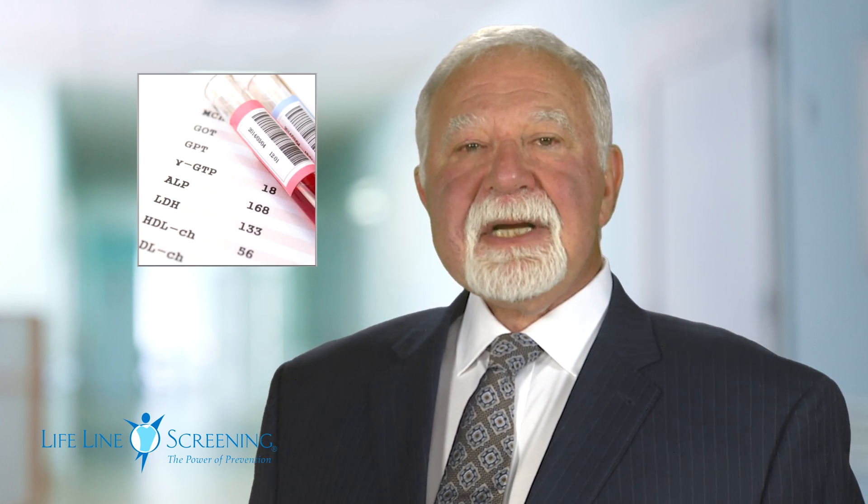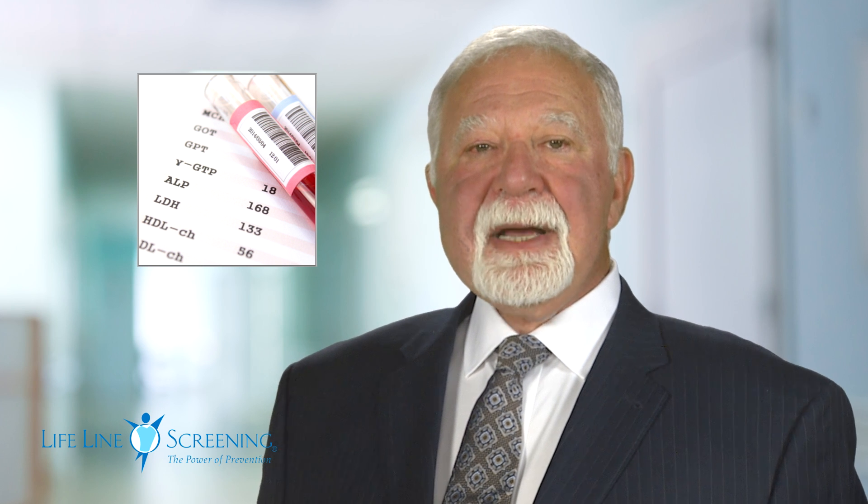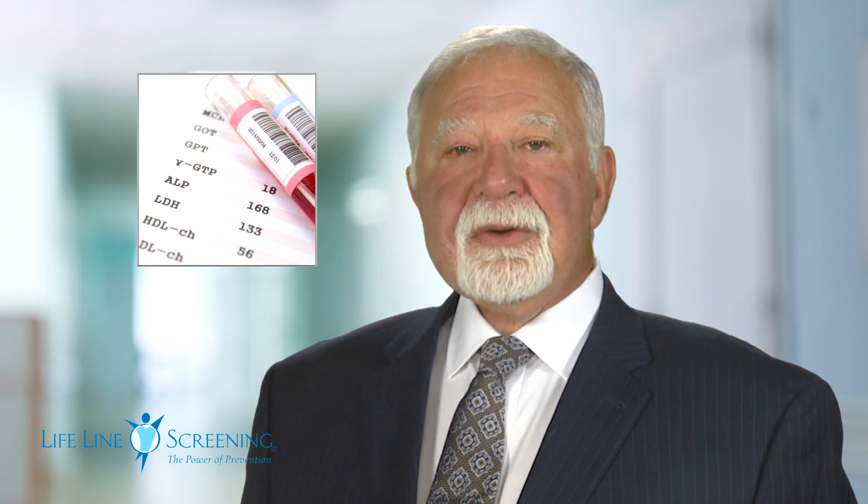The screening begins with a brief one-page questionnaire about your personal and family health history and some of your lifestyle factors. Next, a simple finger-stick blood test measures your good and bad cholesterol and glucose levels. We also measure your blood pressure, body mass index, and more.